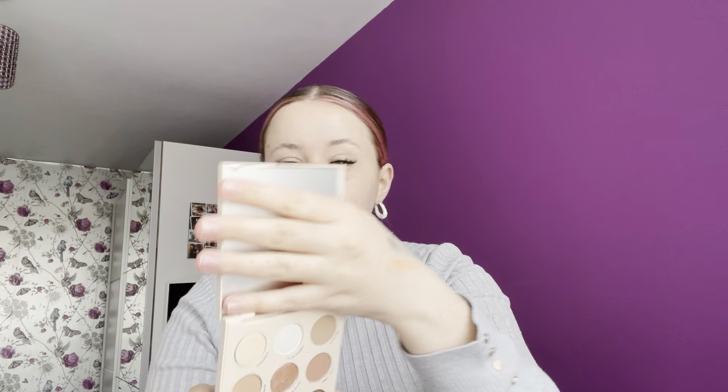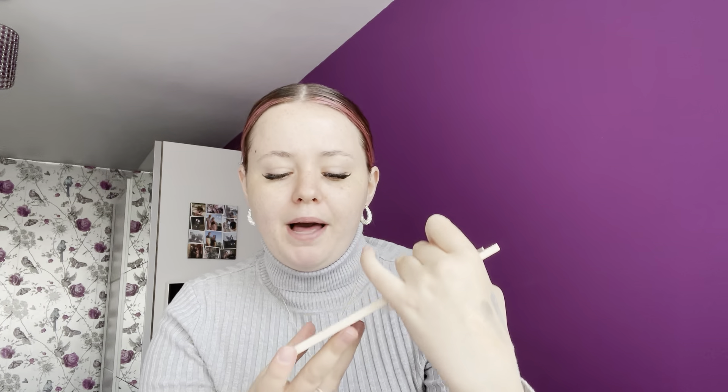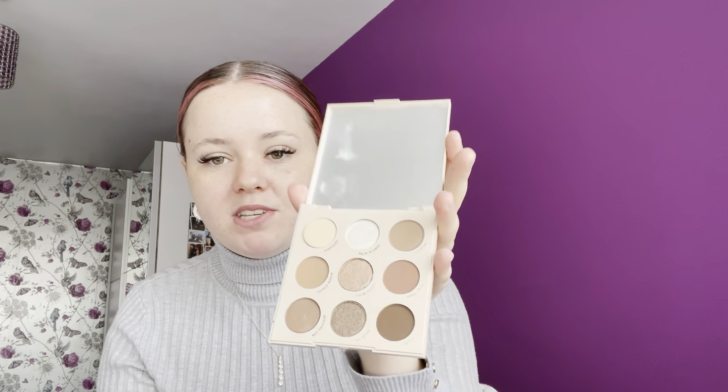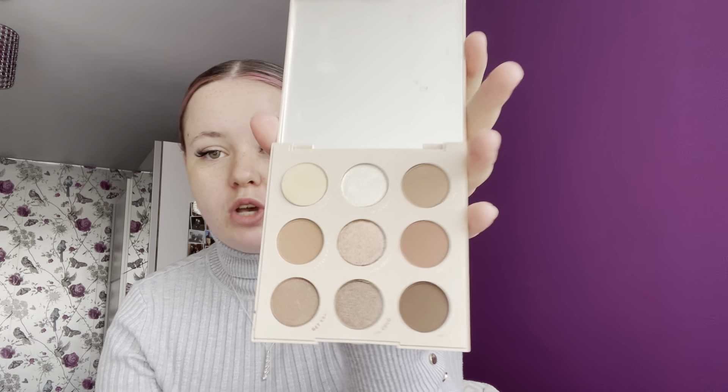My fifth favourite is the Going Coconuts palette. I absolutely love this one — it's just the perfect neutral brown, beautiful palette. You can kind of tell this shade here is popping out of the pan, and if I go like this it's probably going to come out. That has happened a few times — a lot of shades have smashed in some other palettes I used to have. So just be careful with these; they are fragile. But this is just such a beautiful palette with the most beautiful neutral tones.